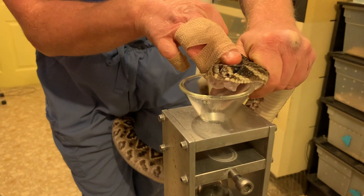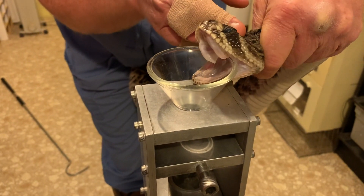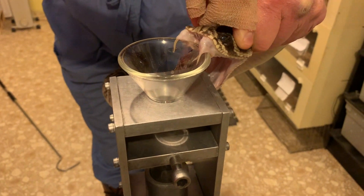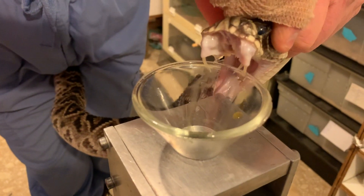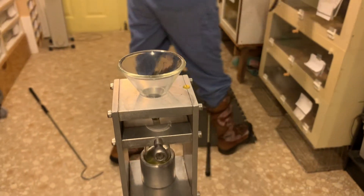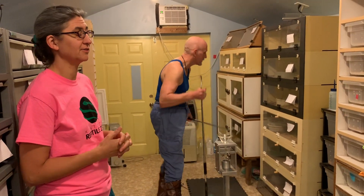This one here is getting ready to shed its skin, so you might notice that it looks a little bit dull. That's the natural process that occurs — they get a layer of fluid between the old skin and the new skin that separates the two layers, and that gives them that kind of milky appearance. This one is also about ready to shed a fang on one side. That's totally normal; they shed and replace all of their teeth throughout their life.